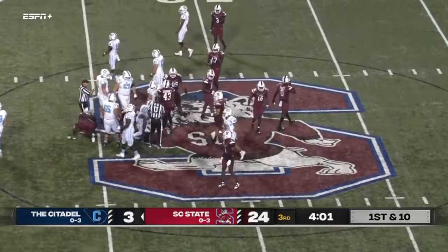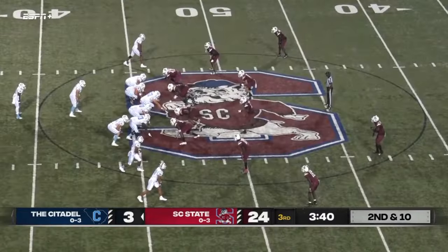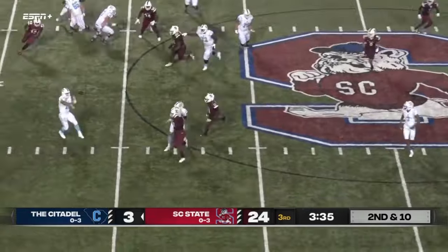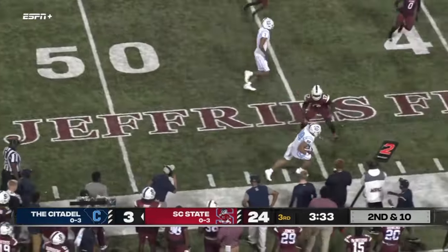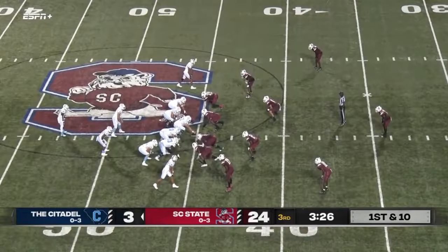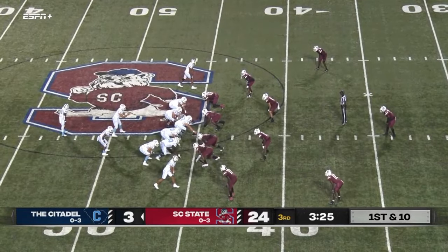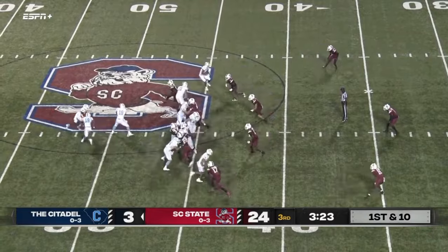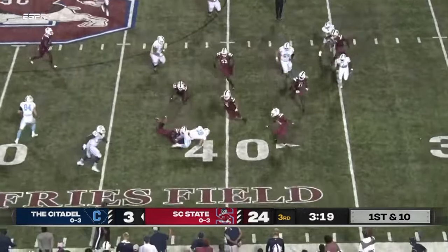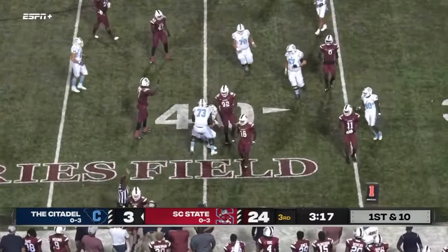Citadel knows they need to move the ball — if South Carolina State can have them drive long drives, South Carolina State wins. Roll to the right, throws — and that is caught by the receiver, close to the first down inside. It's going to be a keeper for the QB and he's going to be brought down just shy of the 40.